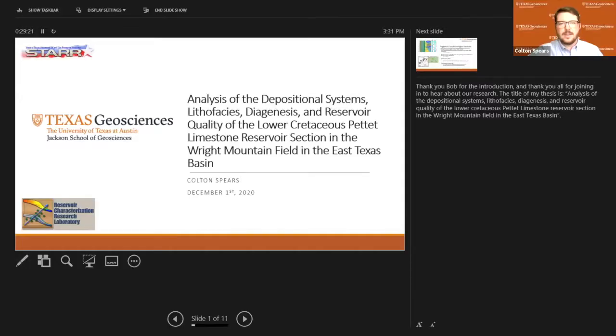Hello, everybody. Thank you, Bob, for the introduction, and thank you all for joining in to hear about our research. The title of my thesis is Analysis of the Depositional Systems, Lithofacies, Diagenesis, and Reservoir Quality of the Lower Cretaceous Pettit Limestone Reservoir Section in the Wright Mountain Field in the East Texas Basin.